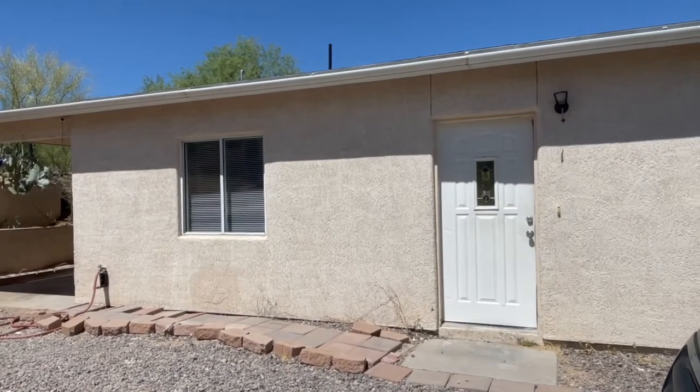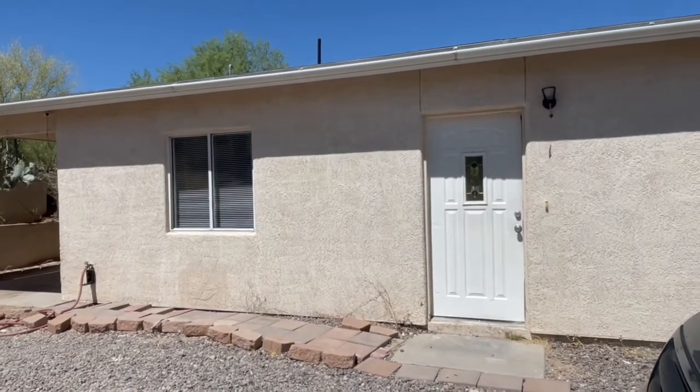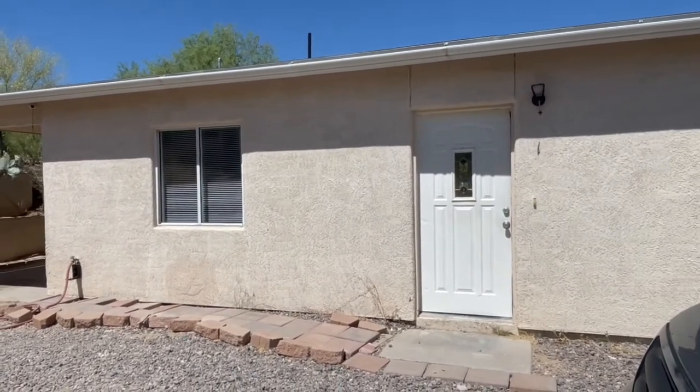This is Blue Fox Properties with a video walkthrough of 1821 West Speedway Boulevard, Unit No. 1. Let's take a look at the front yard and then we'll head inside.